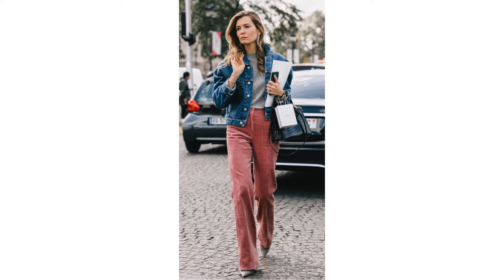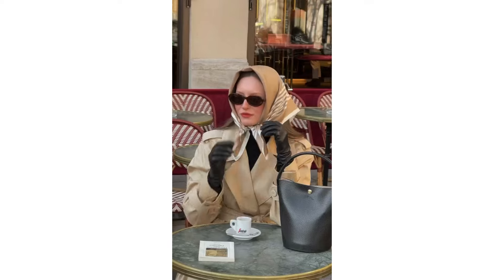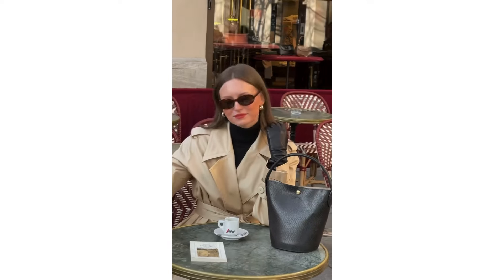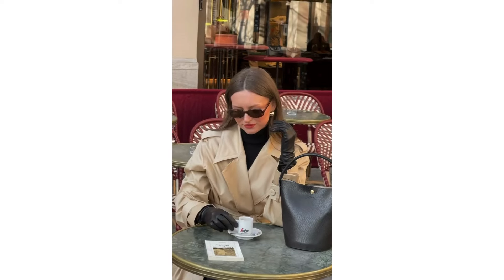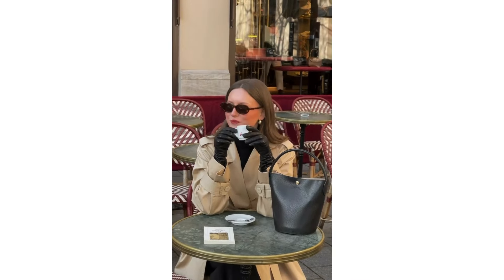Here's where it gets exciting — I'll also give you styling tips to make each piece work for your lifestyle, whether it's a cozy coffee date, a chic office look, or even a dinner party. By the end of this video, I promise you'll see how easy it is to add that luxe factor to your outfits without needing a designer budget. Let's get started with piece number one.